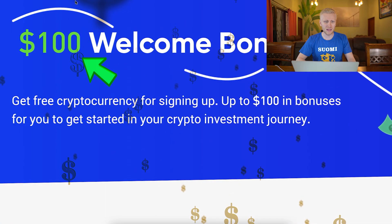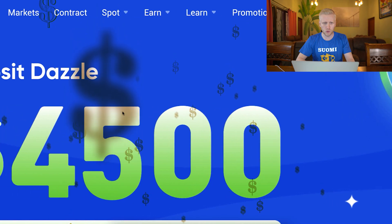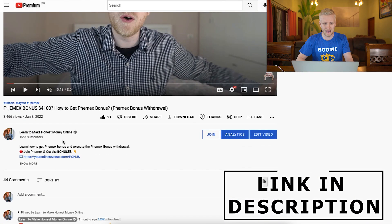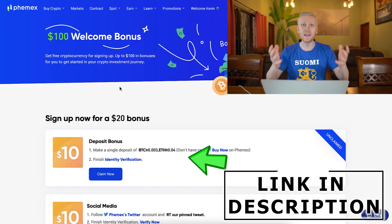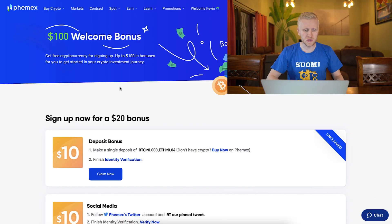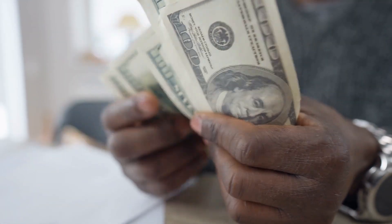Phoenix gives now a $100 welcome bonus and up to $4,500 deposit bonuses when you sign up through my link to Phoenix at your online revenue dot com slash bonus. In today's video I will explain to you step by step how Phoenix bonuses work and how you can benefit from them.